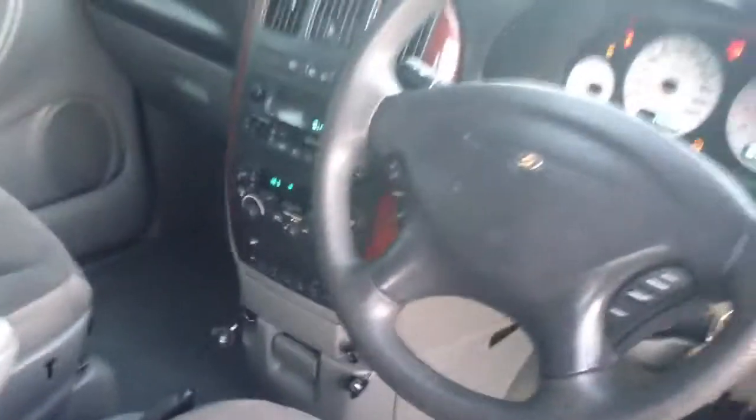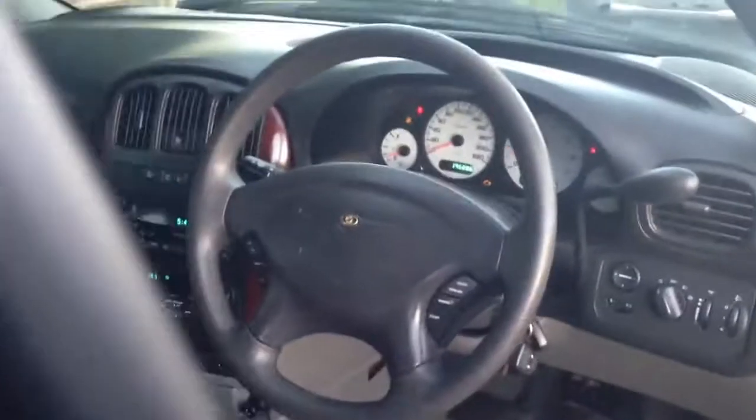No marks, stains, wear, tear, rips, cigarette burns — nothing like that. It's just beautiful. Door cards are lovely. That's the driver's seat here. You wouldn't know this car has done 196,000 Ks. It's been very, very well maintained.